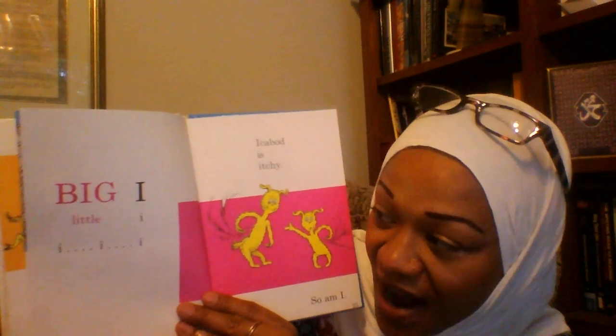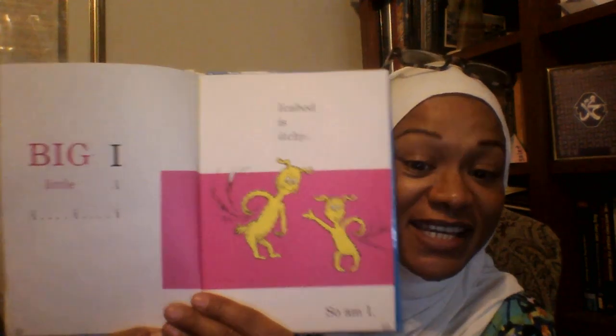Big I, Little I. I, I, I. Ichabod is itchy. So am I.